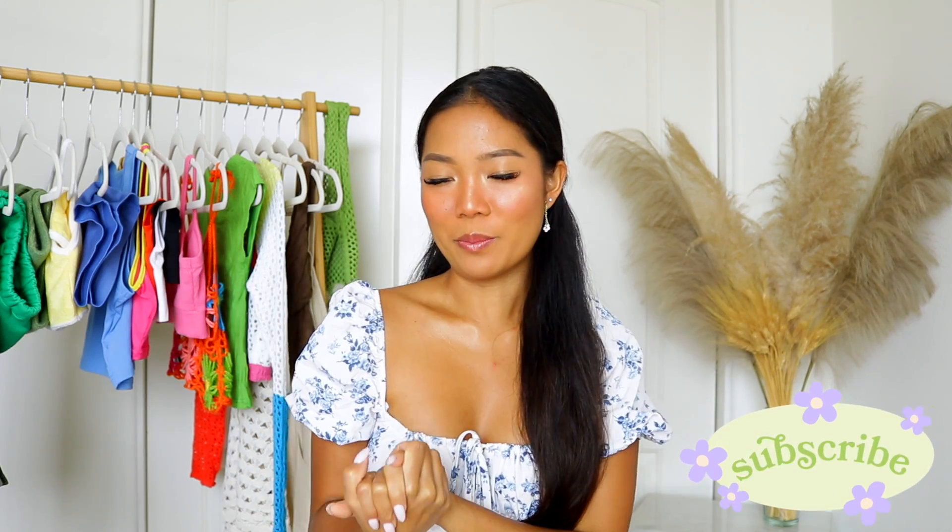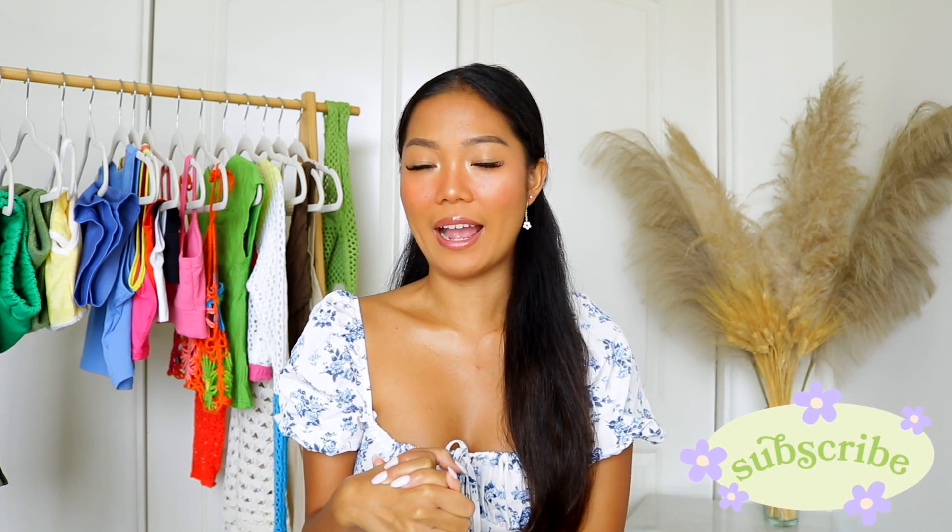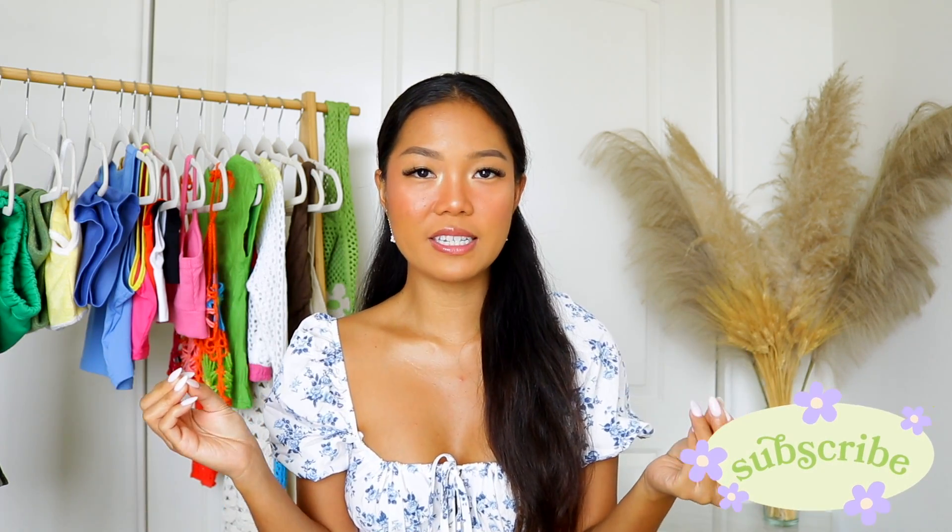Hello guys, welcome back to my channel! For today's video I have another Shein haul — really nice pieces for the summertime. I will have the product links all in the description box down below. If you use my code Q3Beauty415 you will get 15% off your purchase, so let's go ahead and get started.